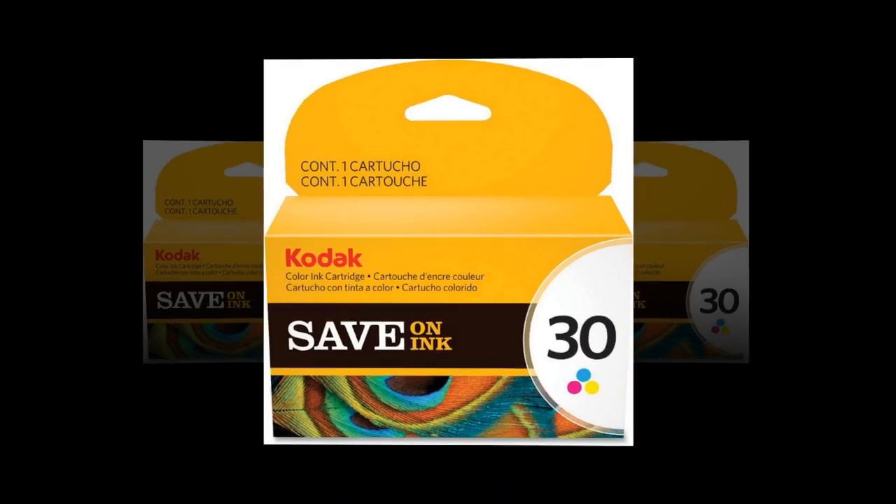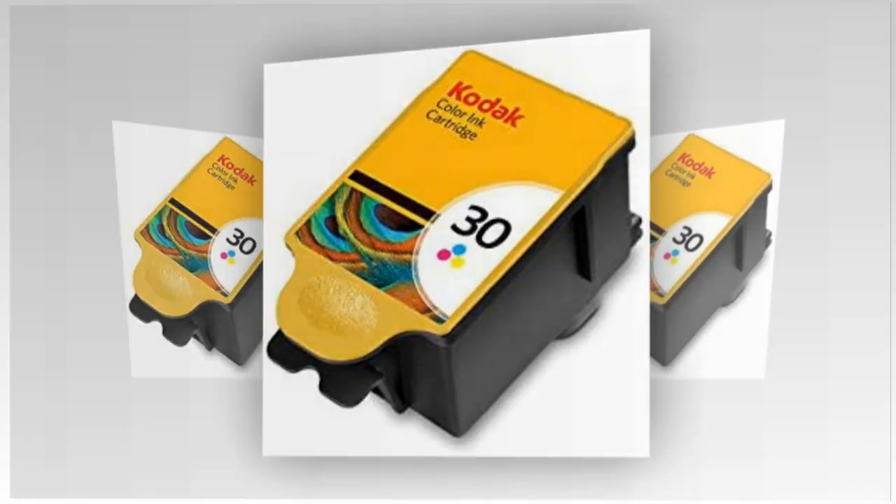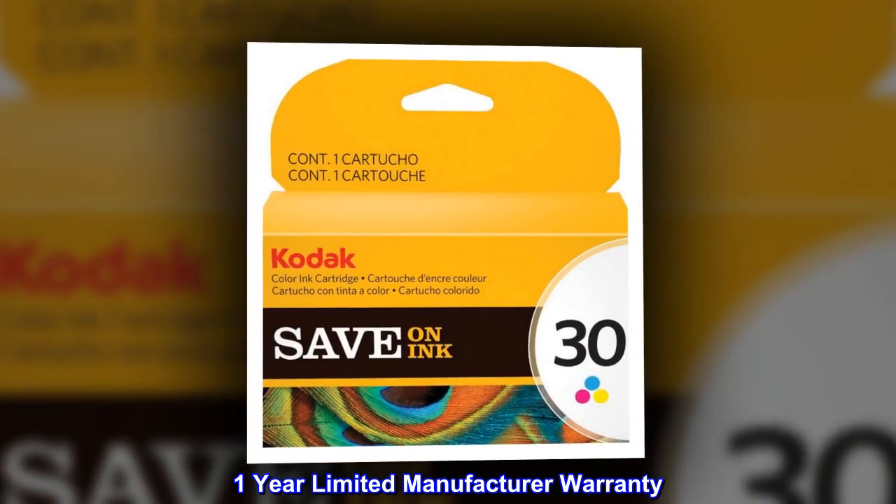Genuine Kodak ink, provided to Amazon directly from Kodak. One-year limited manufacturer warranty.